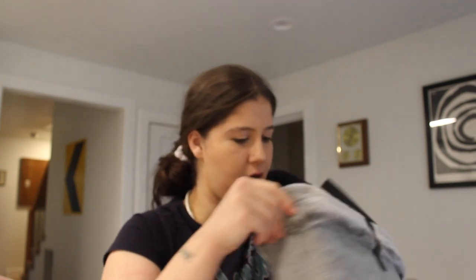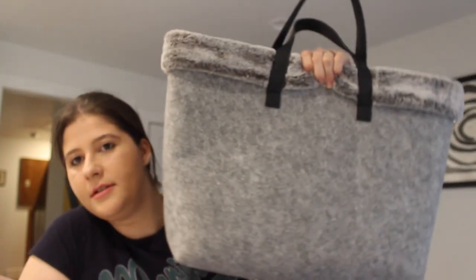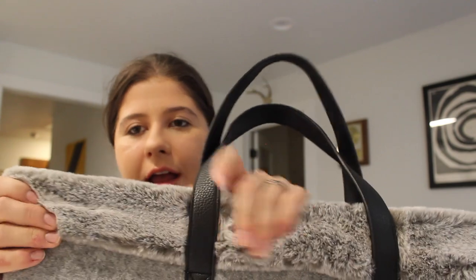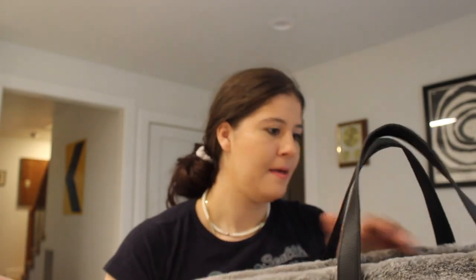Next thing I got was this bag — I actually grabbed this just to throw stuff in because I didn't have a cart for a while. This is Barnes and Noble, and it's just a felt bag with a faux fur upper. I thought it was super cute and a sturdy bag. Either I'll sell it or keep it. I could put some packages in there or something.